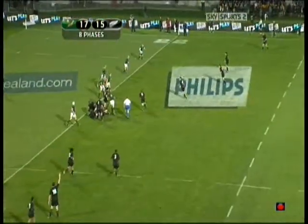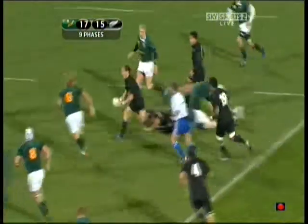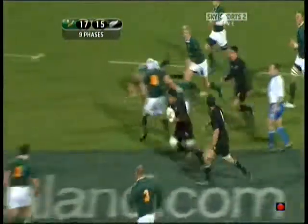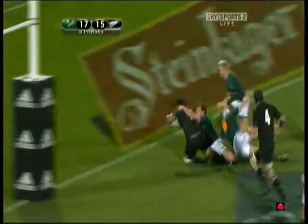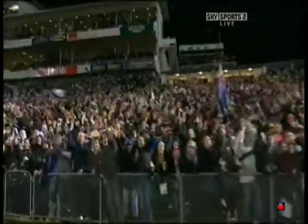Way back again. Quick ball for Ellis. Carter again. Smith ducks under a couple and got a nice pass away. Still going — here's a chance. Lawaki! What a substitution. Lawaki's got an eye for the line.